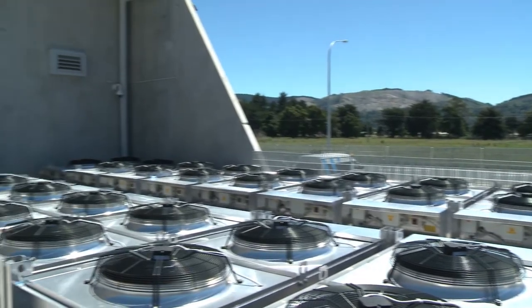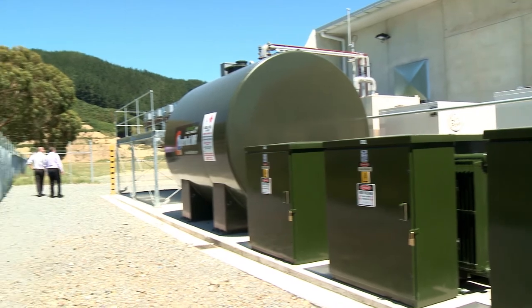Inside, air conditioners keep the temperature stable. At least one air conditioning unit is on standby at all times.